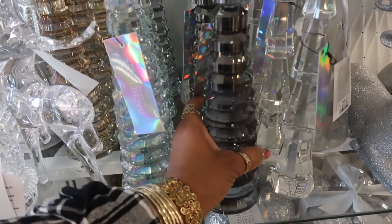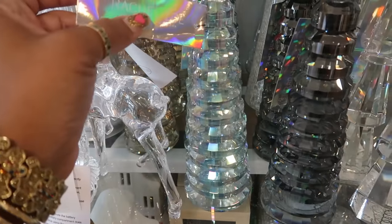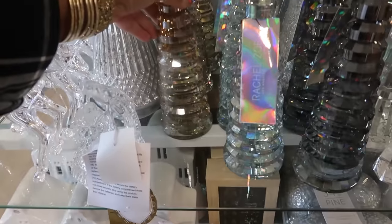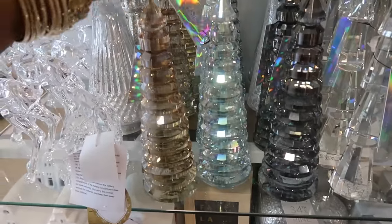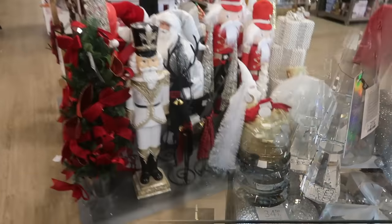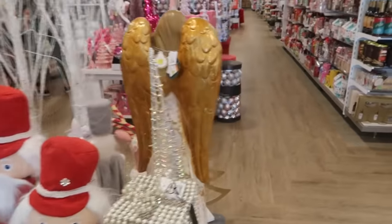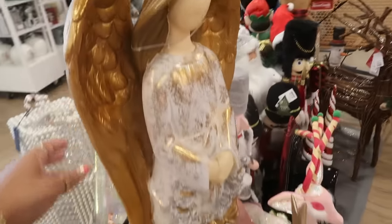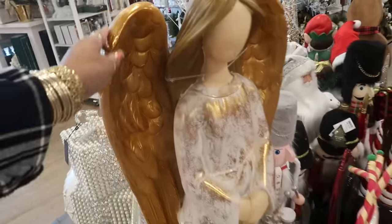That is beautiful. It comes in this black or smoky gray, and you have this one. And then there's even a gold one back there. These are ornaments. This angel holding a wreath with a gold bow is $179.